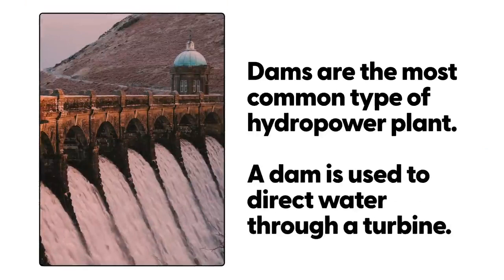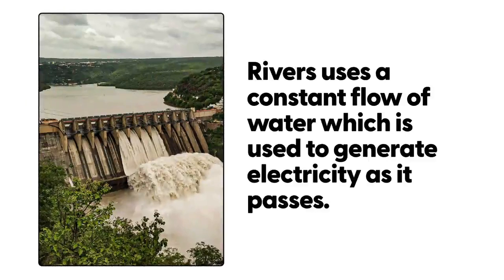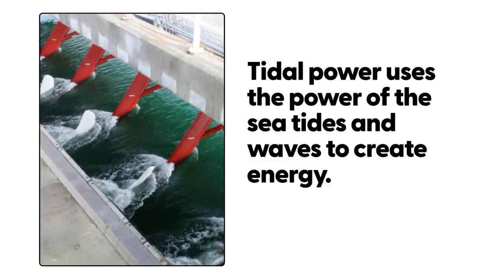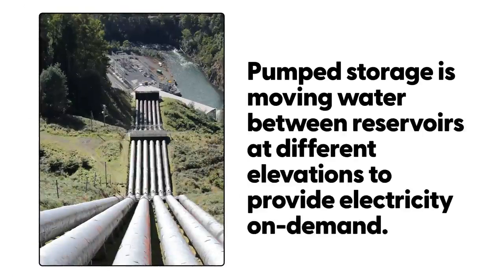Types of Hydropower: Dams are the most common type of hydropower plant. A dam is used to direct water through a turbine. Rivers use a constant flow of water which is used to generate electricity as it passes through. Tidal power uses the power of the sea tides and waves to create energy. Pumped storage is moving water between reservoirs at different heights to provide electricity on demand.